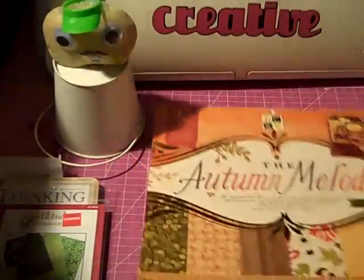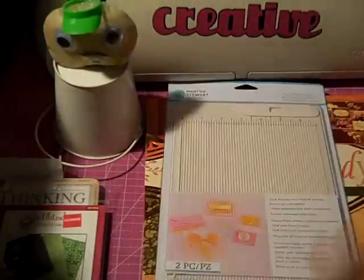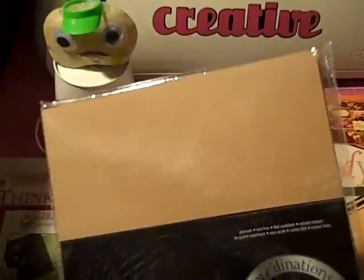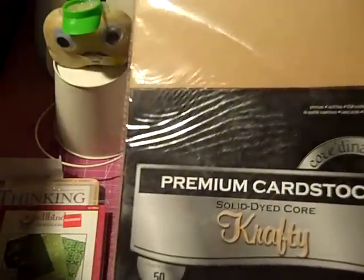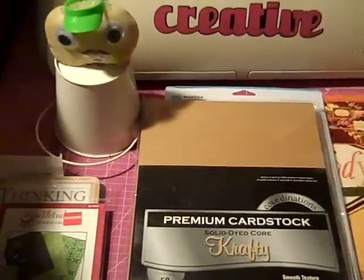I got that one for 60% off. I also got the mini scoreboard, which I think was 40% off. And this paper — I think it was 30 or 40% off — so I got this stack of craft paper.